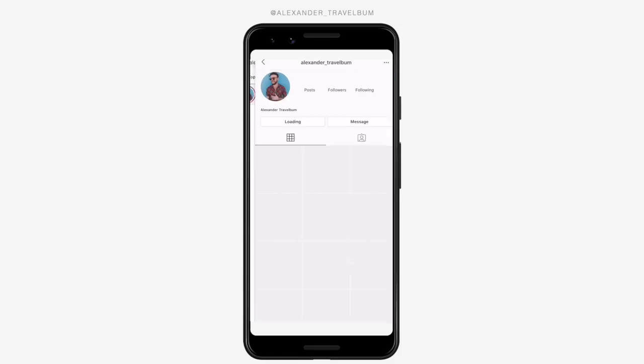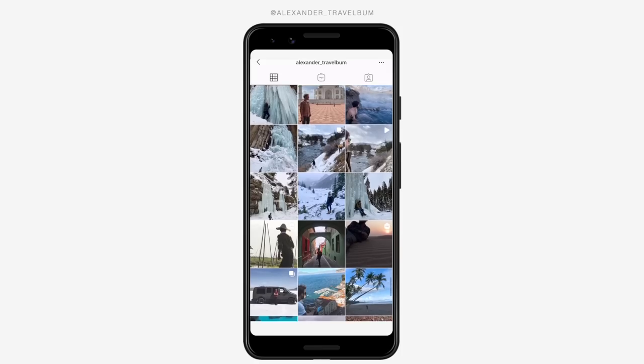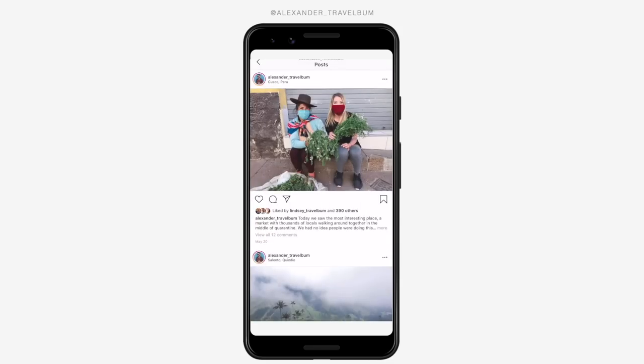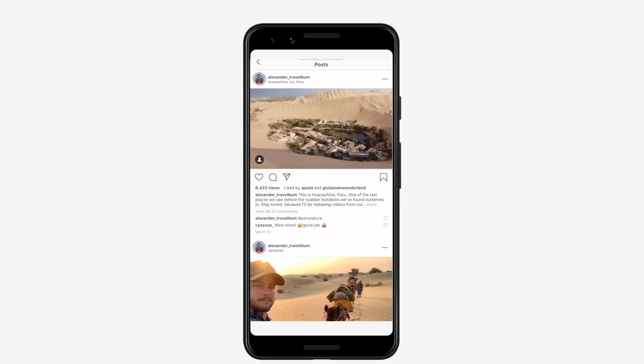We can only do so much on YouTube, and we only put out a video every two or three days. So if you want more — if you want daily stuff — you should head to Instagram and find us at Alexander Travel Bomb, where you'll find daily stories and photos about our travels. Thanks for making it all the way through this video — subscribe because I'm traveling all around the world and sharing the whole thing with you. Thanks!